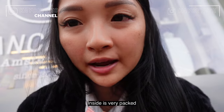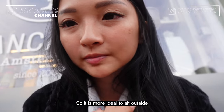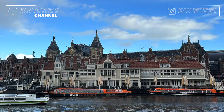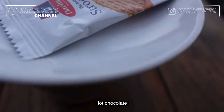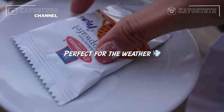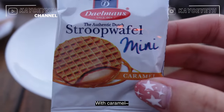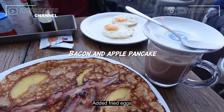I'm sitting outside because inside is very packed and the smell is actually very strong, so it's more ideal to sit outside. Although it's quite cold, you get to enjoy the cool breeze and the view. Hot chocolate — mini one with caramel. And this is bacon and apple with a fried egg.